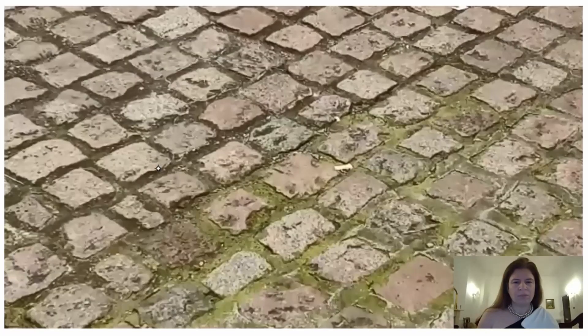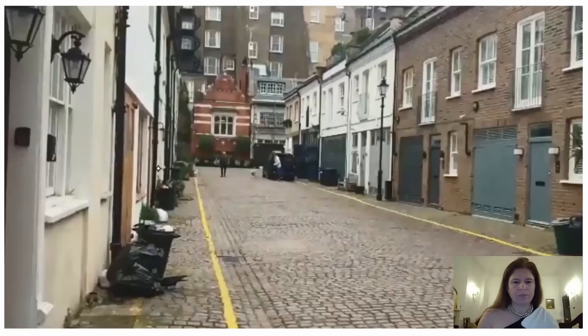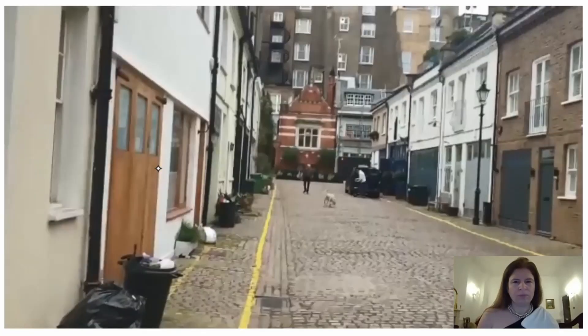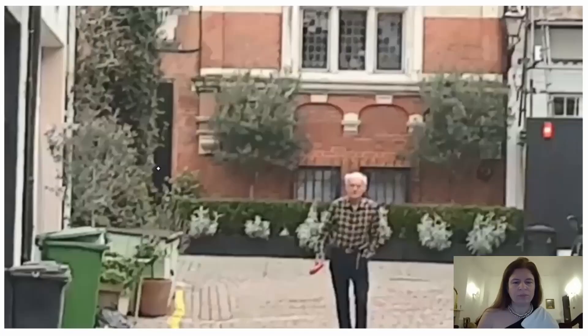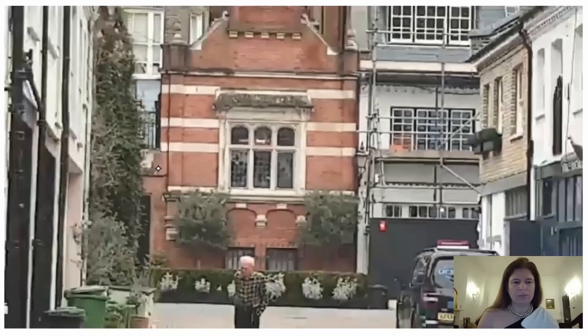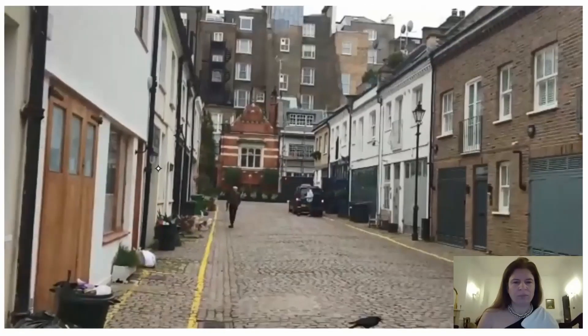So we'll walk a little bit further down. There's a gentleman walking in. Look how pretty this is at the end of the Mews. There are many, many of these Mewses, and some of them are very beautiful. This is an average one, I would say. Hope you enjoyed looking at it.